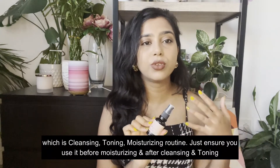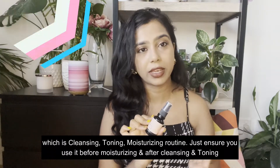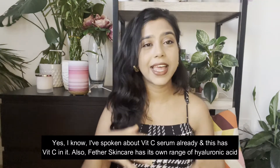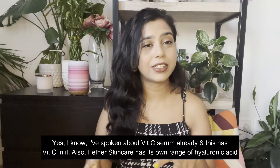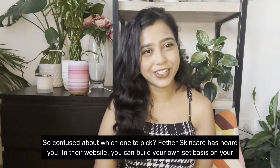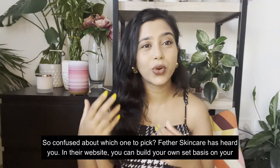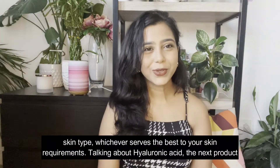Just ensure that you use the collagen serum before moisturizing and after cleansing and toning. I know I've already talked about a vitamin C serum, and this one also has vitamin C in it. Feather Skincare also has its own range of hyaluronic acid, so if you're confused about which one to pick, Feather Skincare has you covered — on their website you can build your own set based on your skin type and whichever best serves your skin requirements.